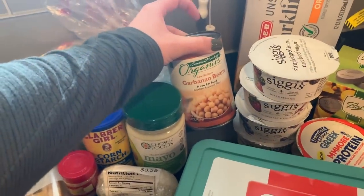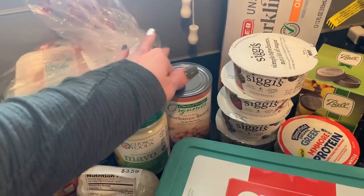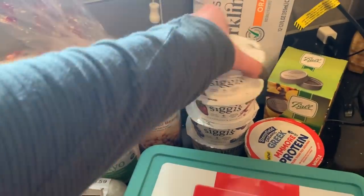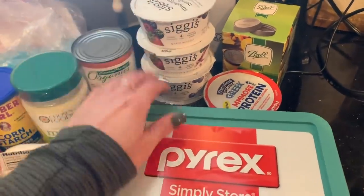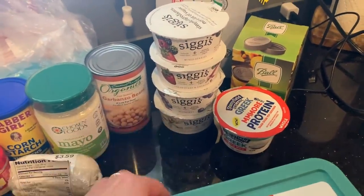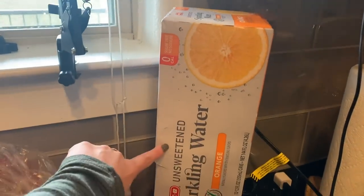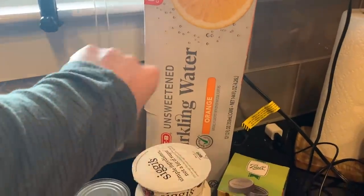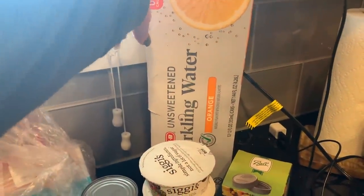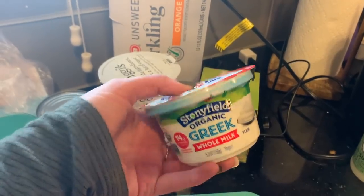I got some fresh mozzarella, some garbanzo beans or chickpeas — for my salad today and probably for my taco bowls — I can keep them in the fridge and use them all week. Four yogurts: mixed berries, strawberry rhubarb, blueberry, and vanilla. I'll show you the granola I ordered — that's why I'm stocking up on yogurt. My typical sparkling water as well.